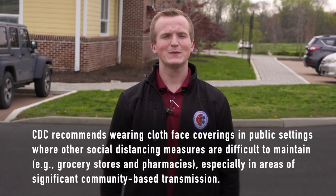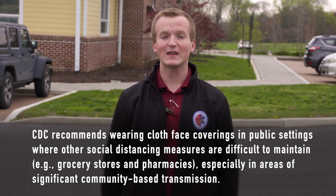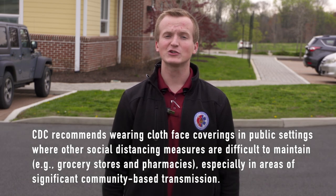The cloth face covering is meant to protect you, but it is also meant to protect others from you in the case that you may be carrying the COVID-19 disease and you are purely asymptomatic and not showing signs.